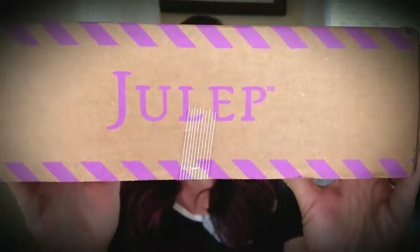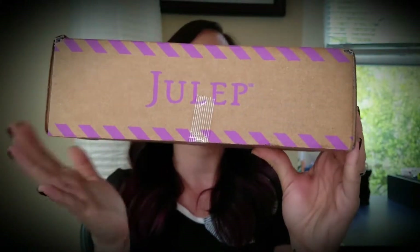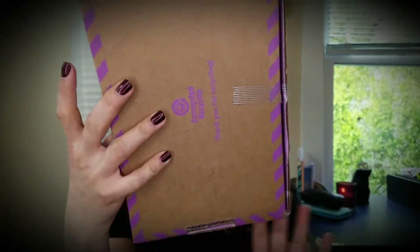Here is the shipping box itself, which all your products come in. As you can see, it's easy to pick out because it is adorned with the Julep logo, it has some purple striping on there, and it has a nice small compact size so there's no wasted space with this packaging.